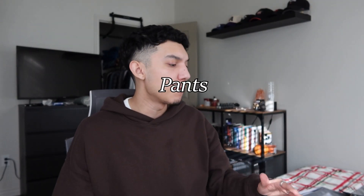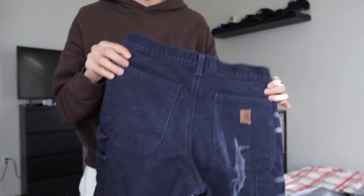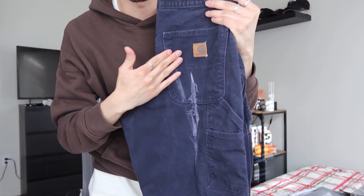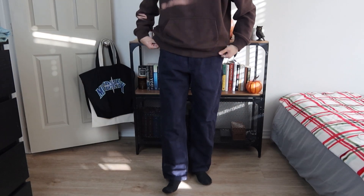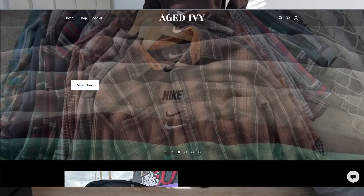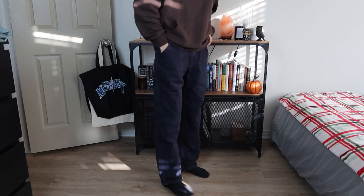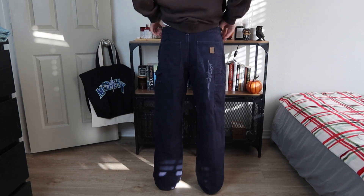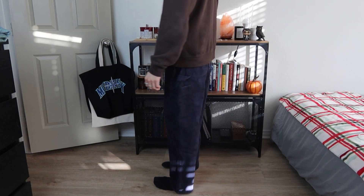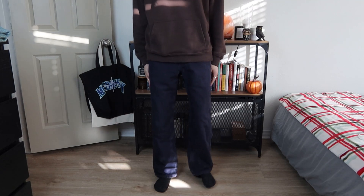The first thing I'm going to start off with is pants — I have like four pairs of pants, and then I'll go into jackets and other things. So I have these Carhartt pants I picked up in a blue color — it's like a Carhartt cargo carpenter pant. You can see it has a tear there; these are secondhand pants I got from a website called Aged Ivy. It's a really nice website with a lot of great vintage pieces.